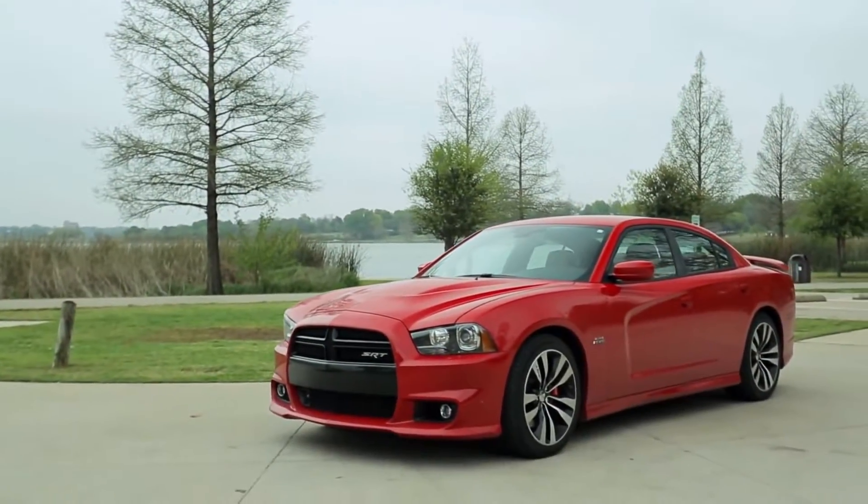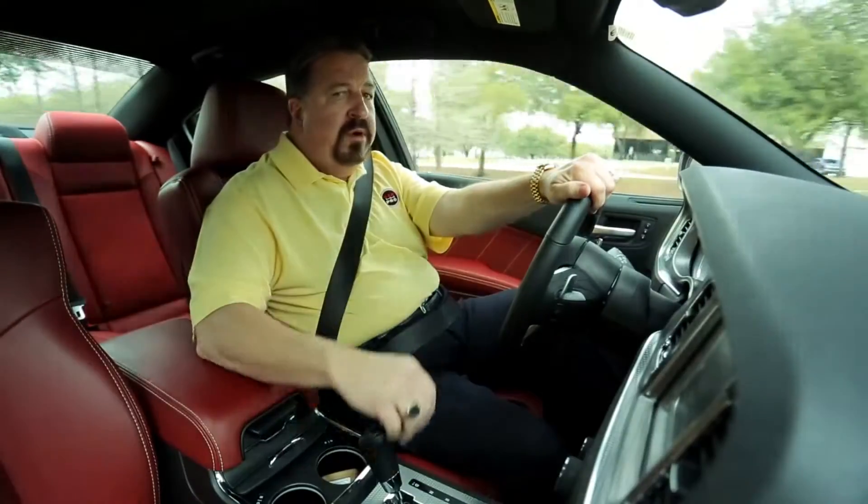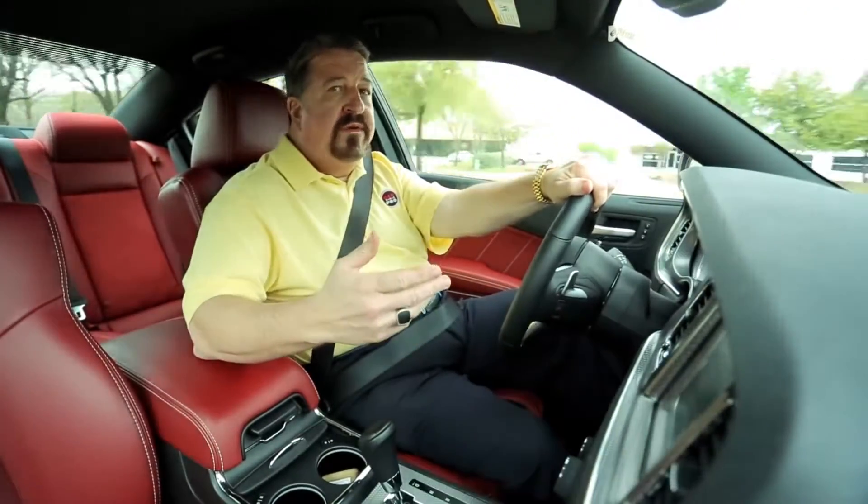The 6.4L V8 Hemi under the hood is naturally aspirated, meaning no turbos or superchargers, just pure raw power. The Charger comes with a 5-speed automatic and it's getting 24 miles to the gallon out on the highway, thanks to a system that cuts off half the cylinders when you're cruising.